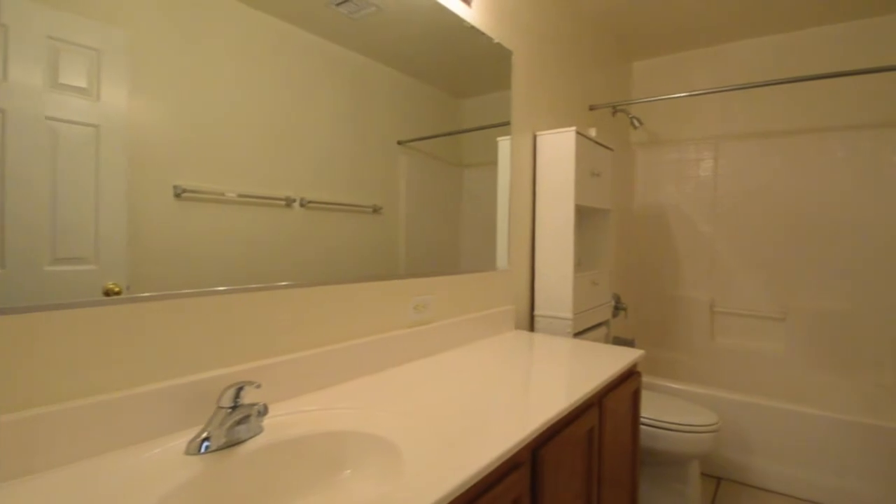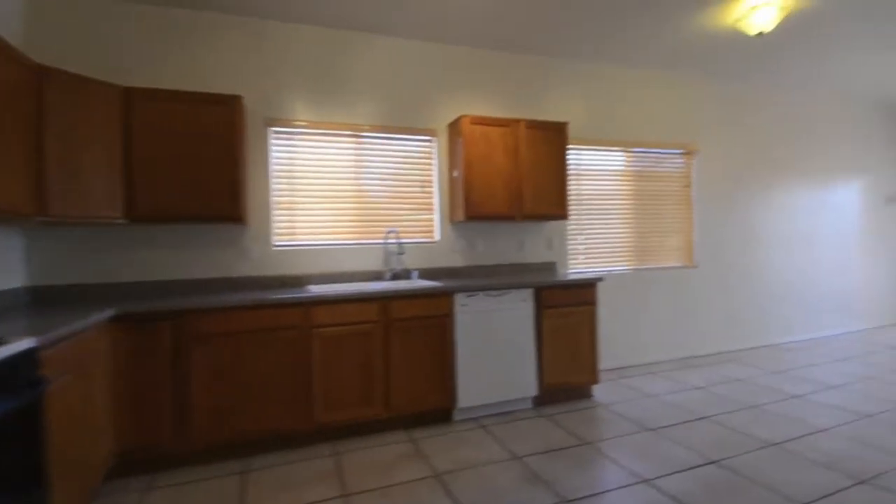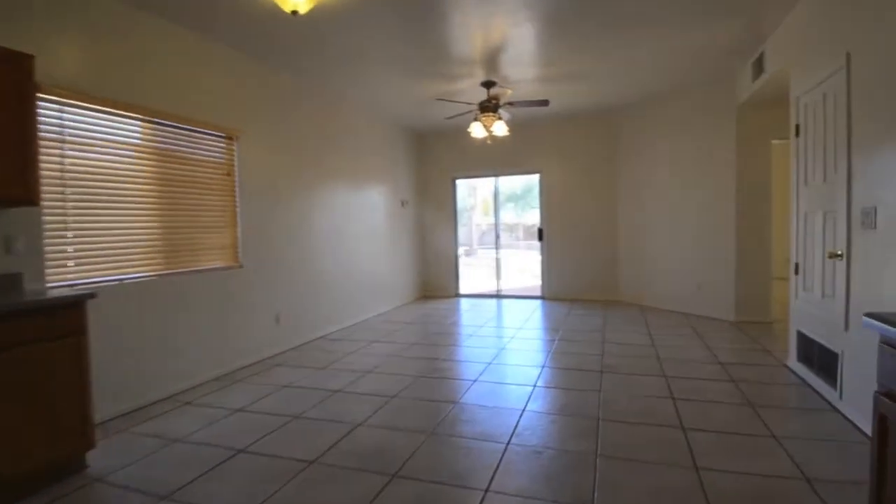Walk through the guest bathroom. The spacious family room off the kitchen opens to the backyard dream.